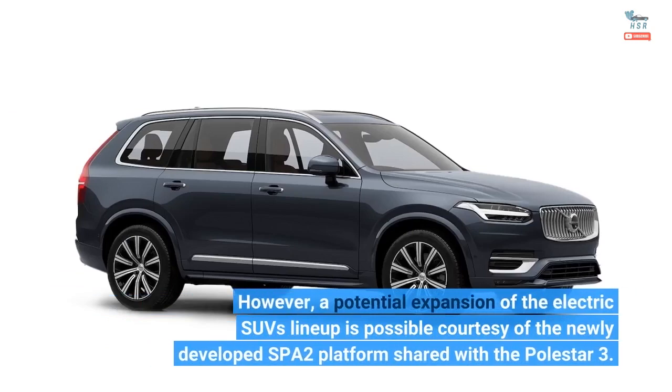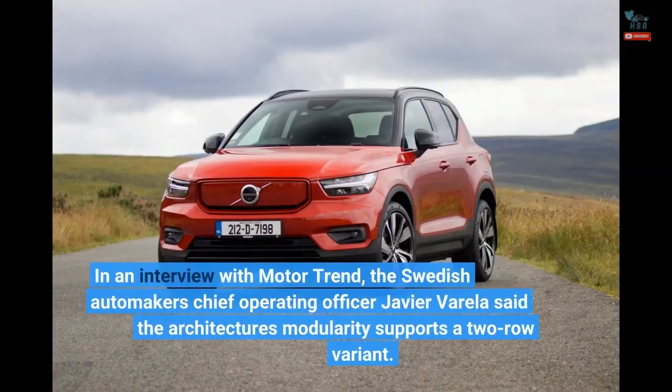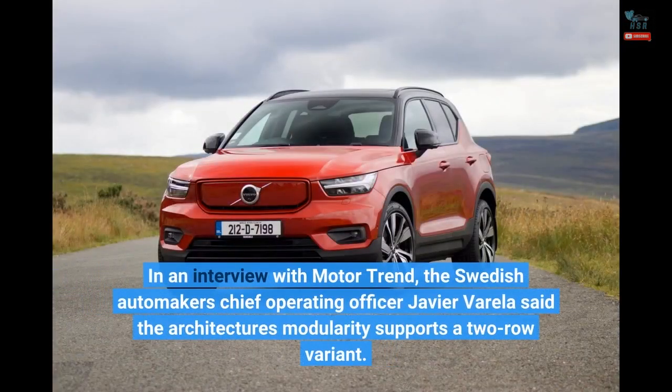However, a potential expansion of the electric SUV's lineup is possible courtesy of the newly developed SPA2 platform shared with the Polestar 3. In an interview with Motor Trend, the Swedish automaker's chief operating officer Javier Varela said the architecture's modularity supports a two-row variant.